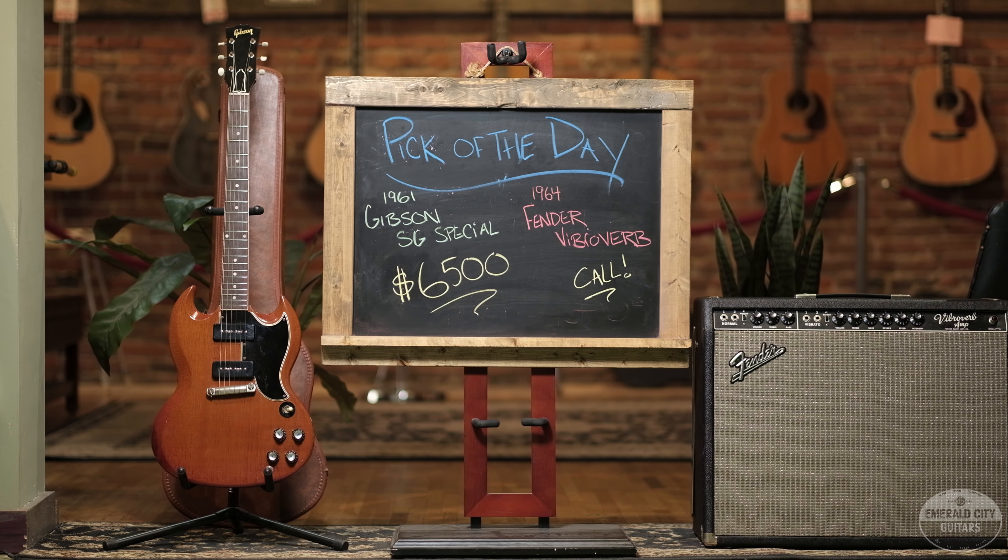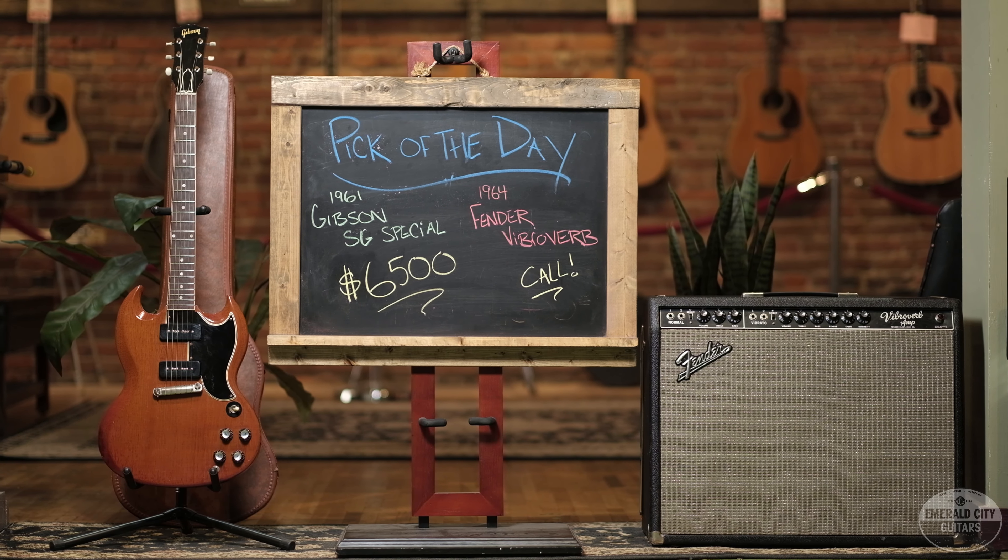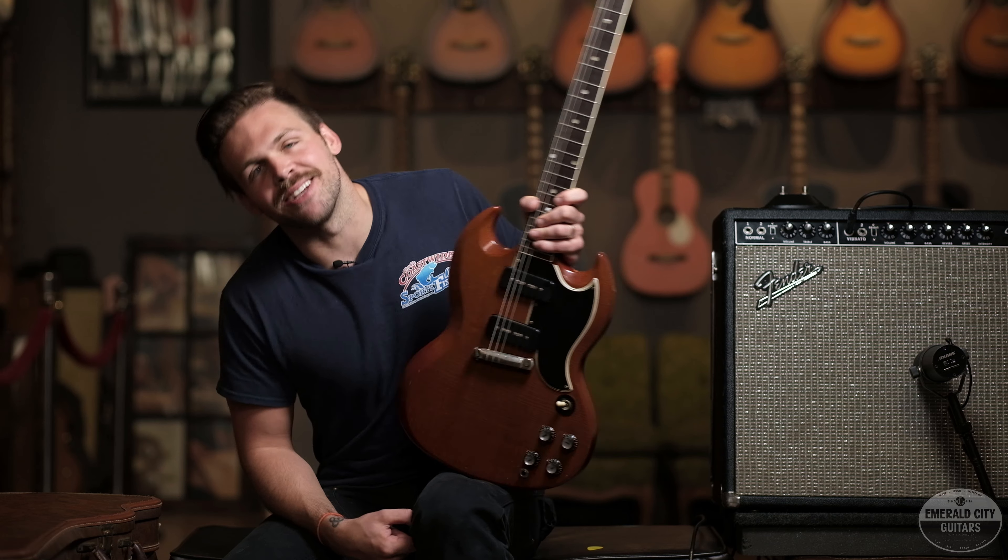Thank you guys so much once again for watching our videos. That was a 1961 Gibson SG Special and a 1964 Fender Vibroverb amp. See you next time.